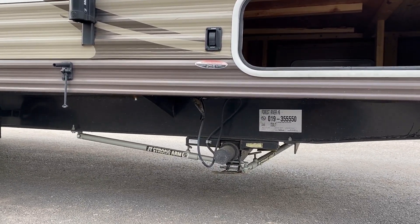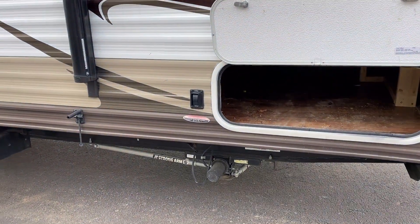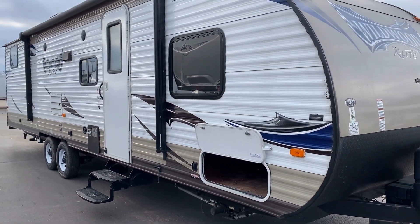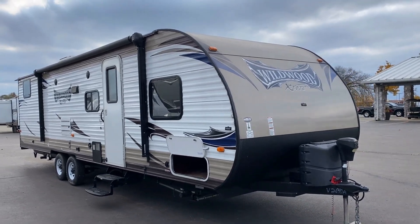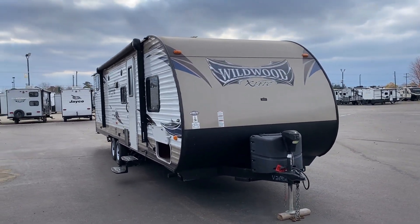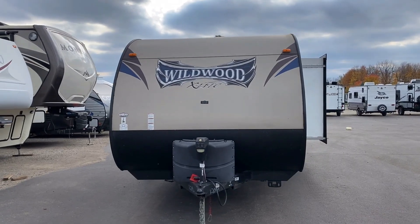Power stabilizer jacks front and rear — and you'll notice they added those JT Strong Arm stabilizer bars. I am such a massive fan of those things. They do a tremendous job of enhancing the stability of this RV, especially if the kids in the rear bunk room have to get up and down at night — those four extra stabilizer bars right under the bed area will keep you from getting motion sick. I don't see any nasty flaking or fading on the outside from wicked weather conditions.